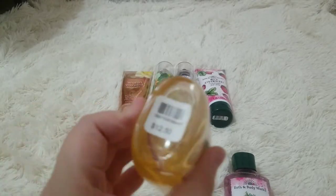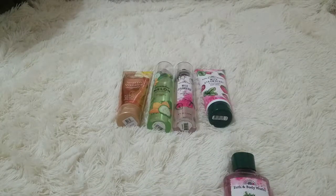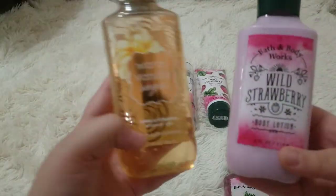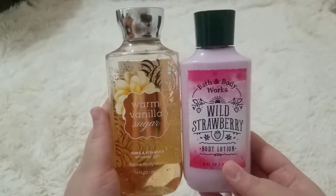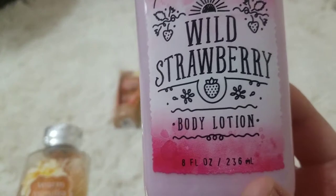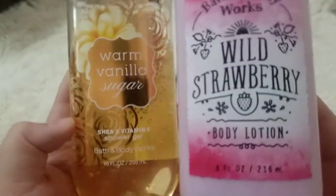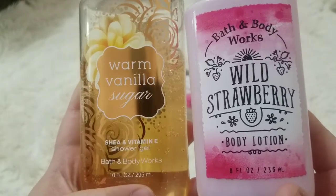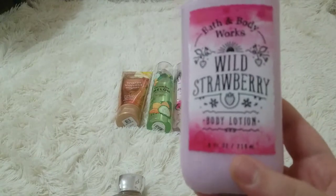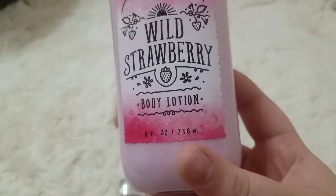That one was $12.50. This next one also has less — this one has 8 ounces and the other has 10, so there's definitely a big difference. The first one has almost 295 milliliters and this one only has 236 milliliters.